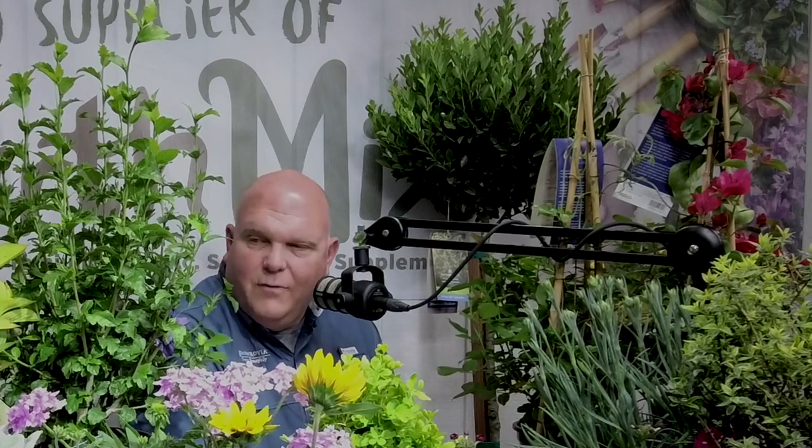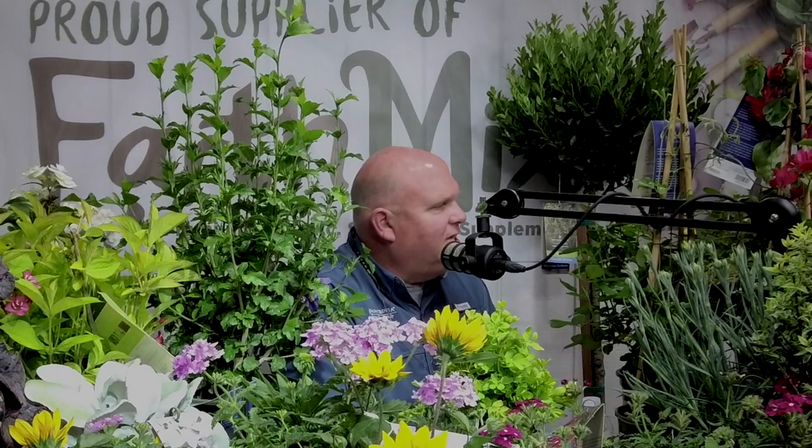I think we've covered quite a bit this morning. There are no questions in the chat room right now. Thank you very much for joining us to talk about new plants and Monrovia plants. We look forward to seeing you in the garden center — I hope you have a fantastic spring, and go out and dig in the dirt.